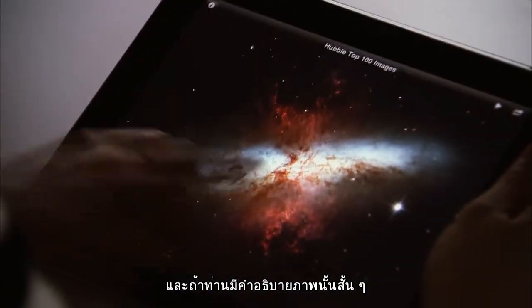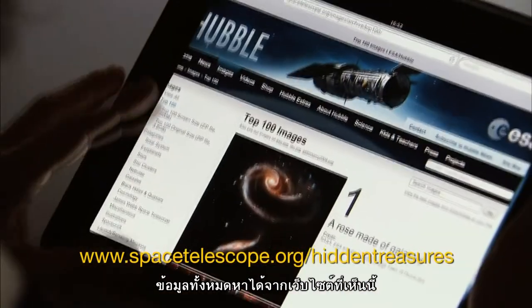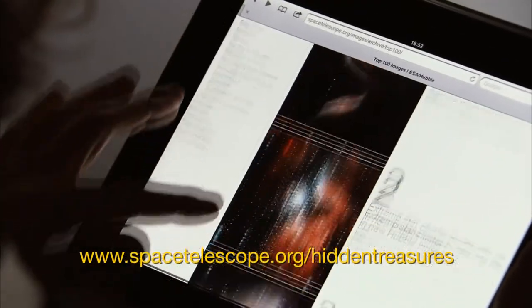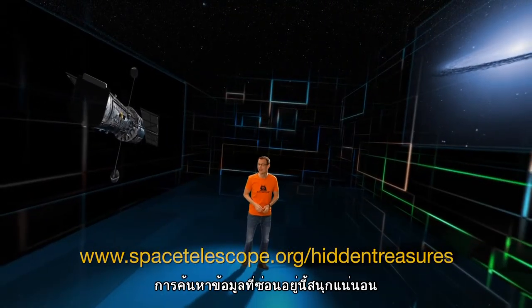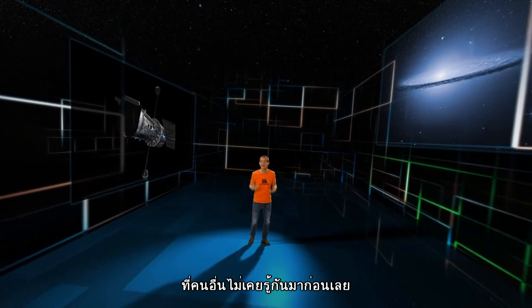And if you want to have a shot at processing the data like the professionals do, you could win an iPad. Check out the website for full details. Finding hidden treasures in the archive is a lot of fun and you can uncover some gems that have hardly ever been seen before.